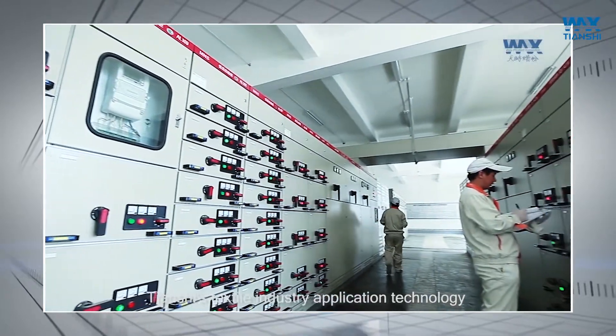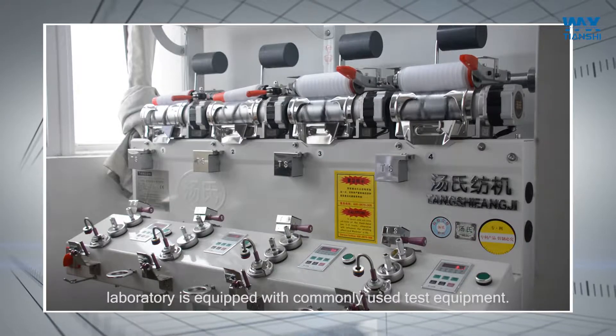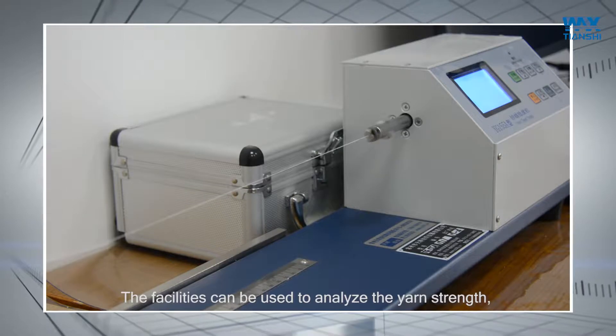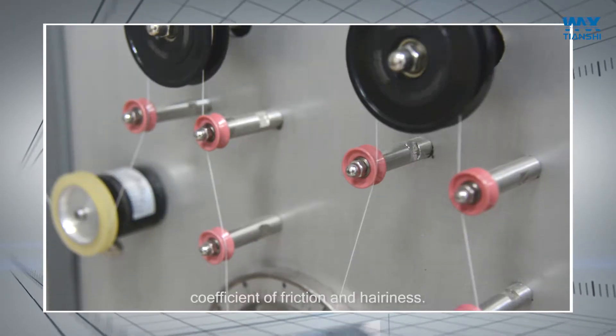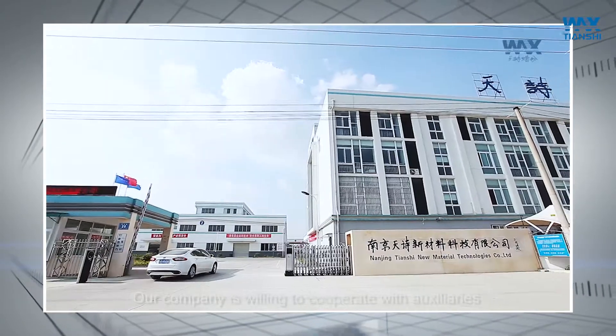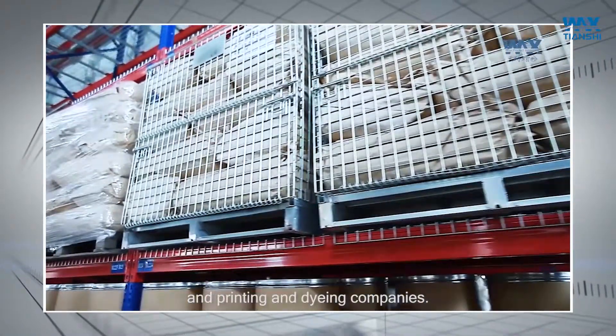Tenshi textile industry application technology laboratory is equipped with commonly used test equipment. The facilities can be used to analyze the yarn strength, twist, whiteness, coefficient of friction, and hairiness. Our company is willing to cooperate with accessories and printing and dyeing companies.